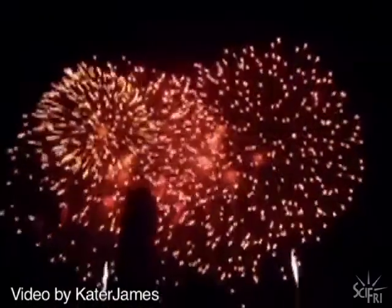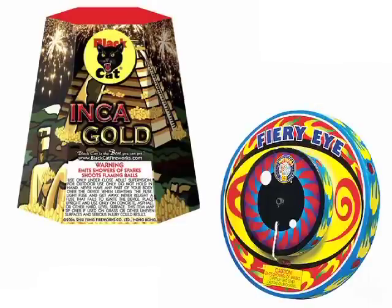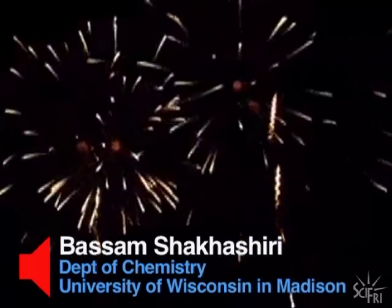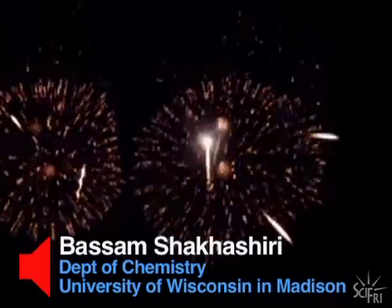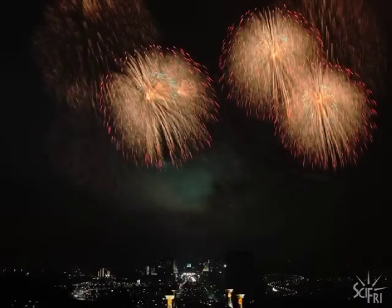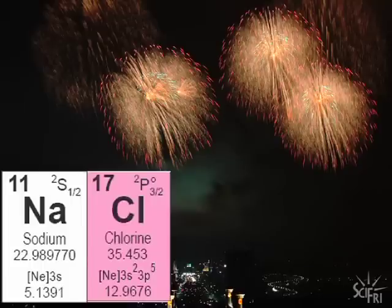But have you ever wondered why the Inca gold shoots off yellow flaming balls while the fiery eye produces a red and blue ring? Chemist Bassam Shakashiri has the answer. The bright lights are produced by heating metal salts that emit characteristic colors. For example, yellow is usually produced by sodium chloride — ordinary table salt.